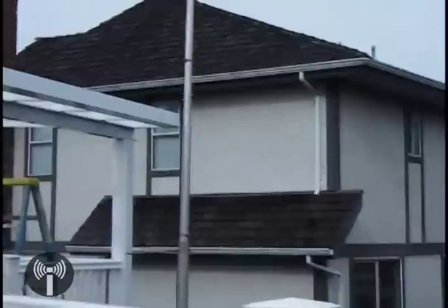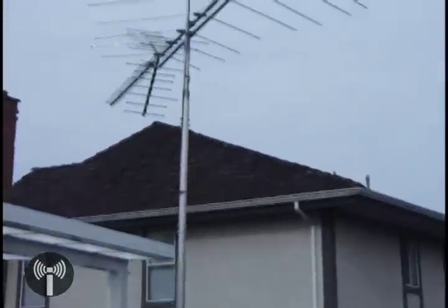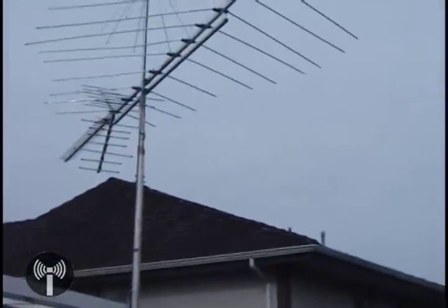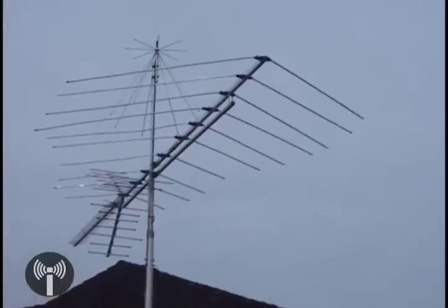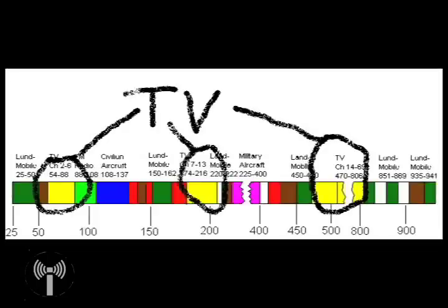Thanks to high-definition television and newer digital technologies, NTSC systems have been rendered obsolete. In fact, a movement exists to remove them from the air entirely. In the United States, all NTSC transmitters must be turned off by February of 2009. The main reason behind this movement is that analog TV stations are airwave hogs. Currently, television stations take up a huge 408 MHz of space — space that could, in theory at least, be used for other services.